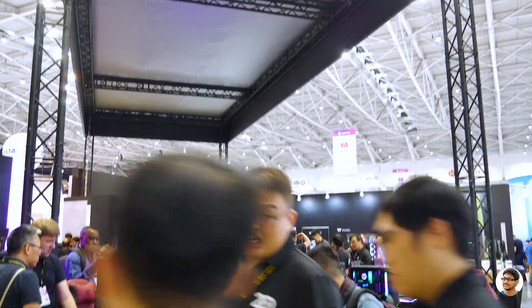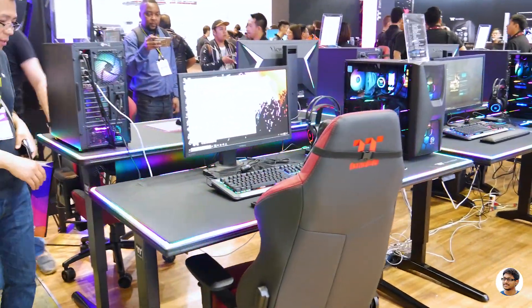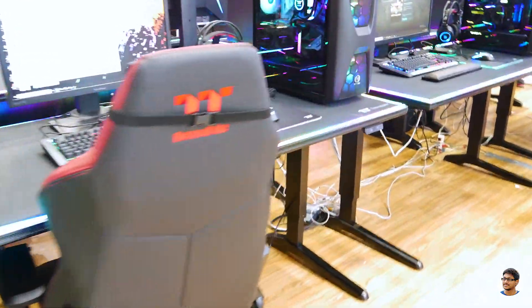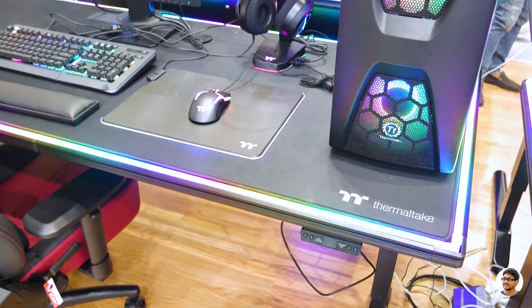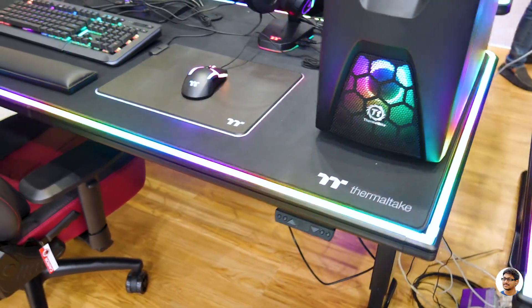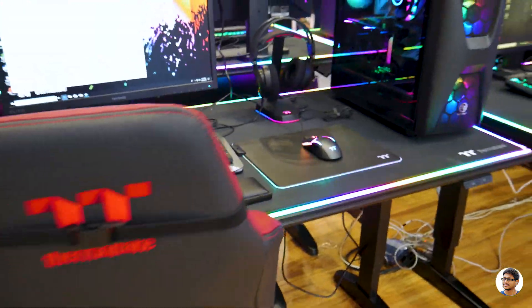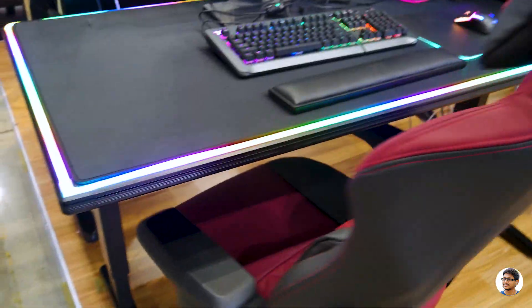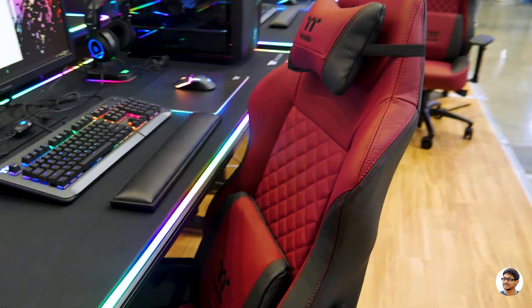On my right side we've got the Thermaltake booth and behind that we've got Galax. Let's go check out both booths and see what new products they've launched at Computex 2019. First let's go to Thermaltake. Are those RGB computer desks? Man, I definitely need one of those — they're made by Thermaltake! You've got RGB lighting all around the table. And this is their Thermaltake gaming chair — I already have three different ones, would be nice to add this to my collection.